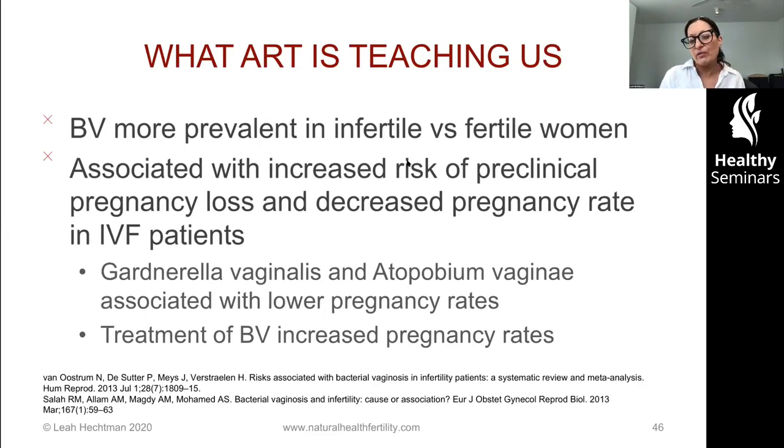ART is showing us that bacterial vaginosis is much more prevalent in infertile versus fertile women. I'm certainly seeing BV on the increase — I wonder whether that's a testing increase or an actual prevalence increase, possibly related to environmental changes. BV testing around the world can be a little tricky as some labs are controversial in their methods, so accuracy and follow-up are important. The presence of BV is associated with increased risk of pre-clinical pregnancy loss, early miscarriage, and decreased pregnancy rates in IVF patients — particularly related to Gardnerella and Atopobium vaginae. But when it was treated, pregnancy rates increased.